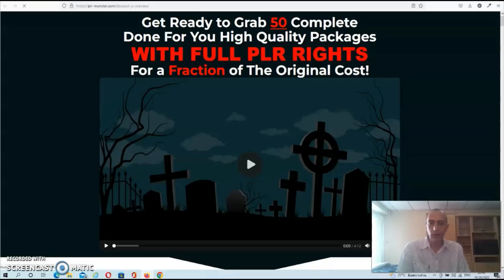Hey guys, Dave here and welcome to my PLR Monster review. PLR Monster is a huge bundle with 50 done-for-you products that you can rebrand and sell as your own while keeping 100% of the profits.